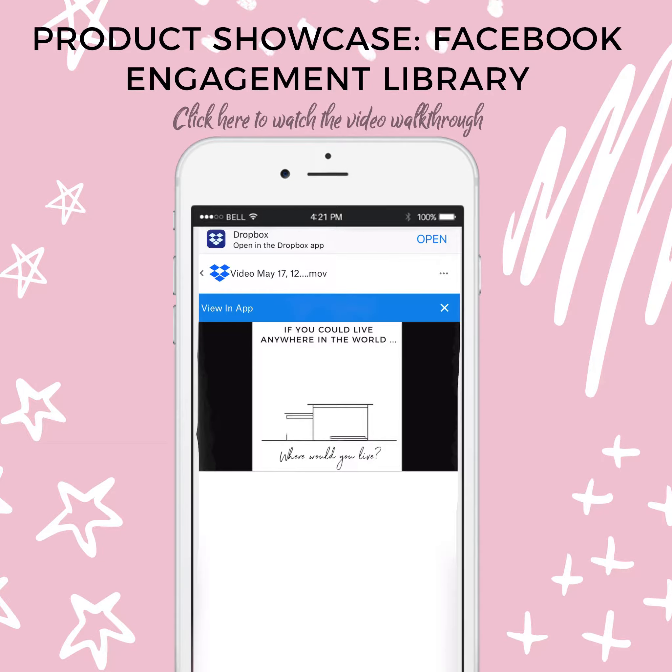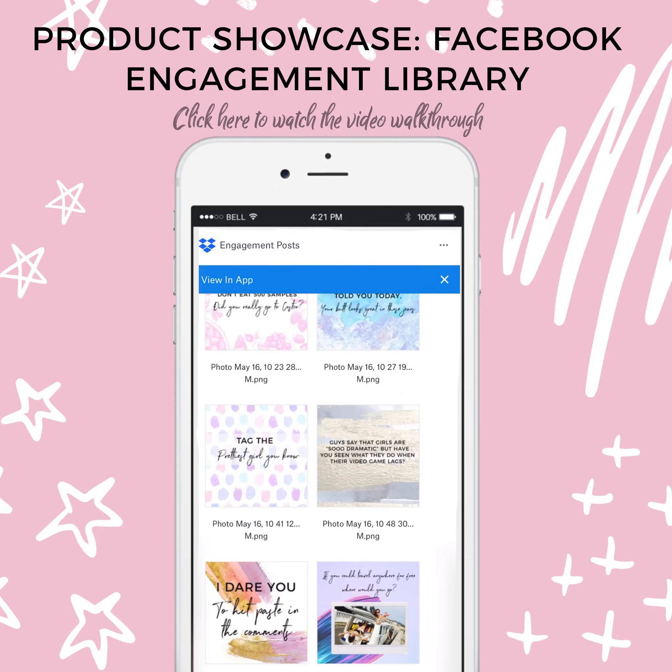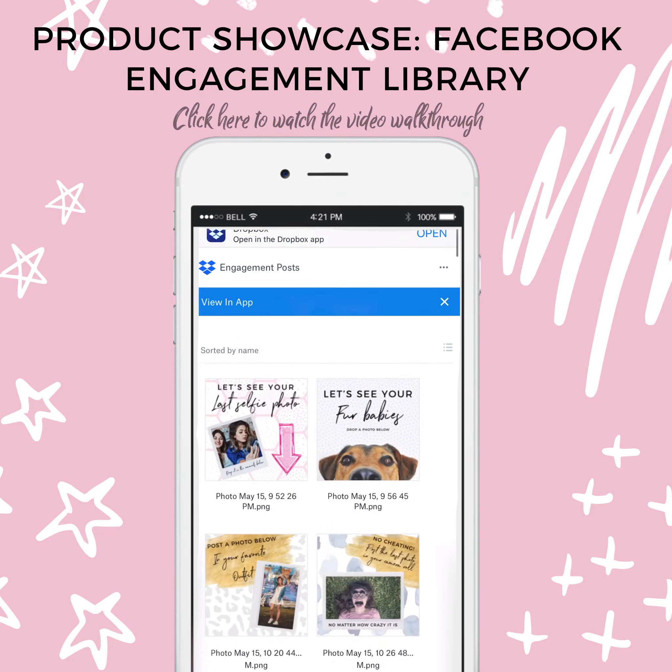This is called the Facebook Engagement Library. It's a hundred dollars to purchase and you get over a hundred images. If you post two a week, that's over a year's worth of content to use in your Facebook group or page, or both.